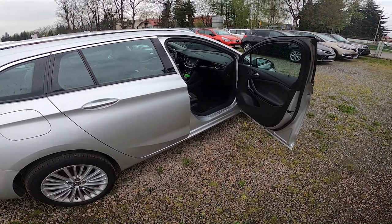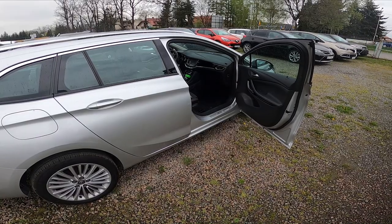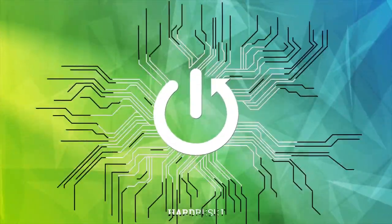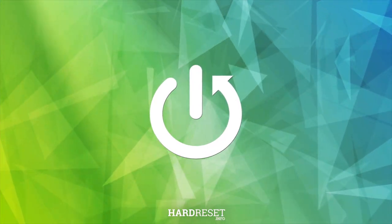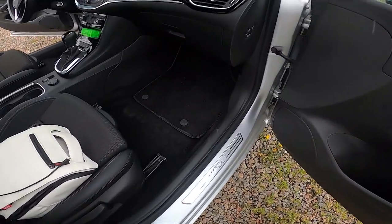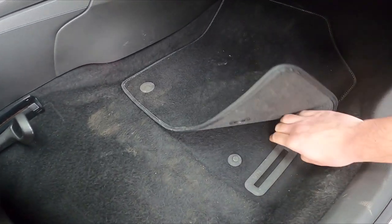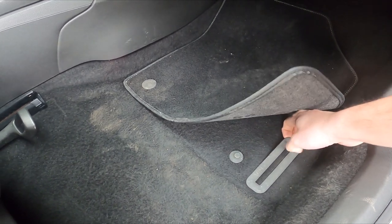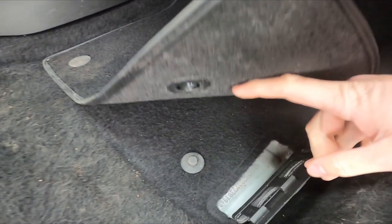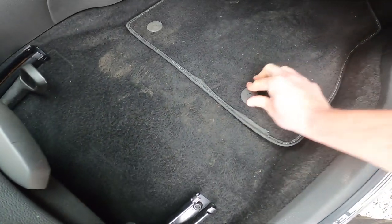In front of me I've got an Opel Astra. In this video I'll show you where the VIN number of your car is located. The first VIN number you can find right here under the passenger seat. The second VIN number is located on the front windshield.